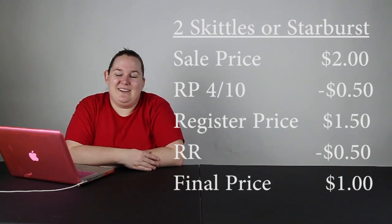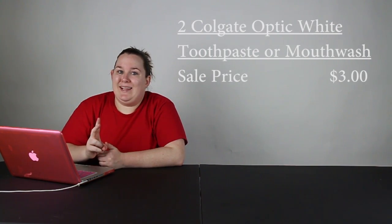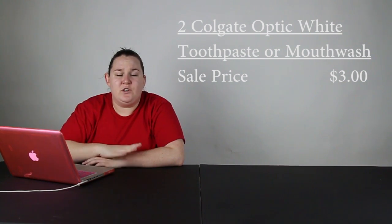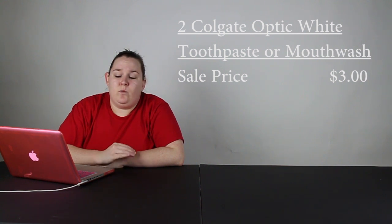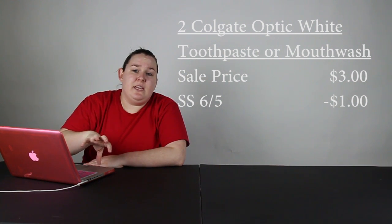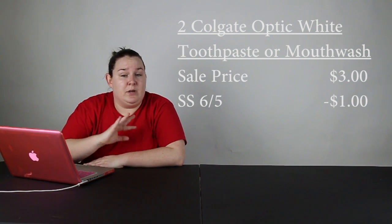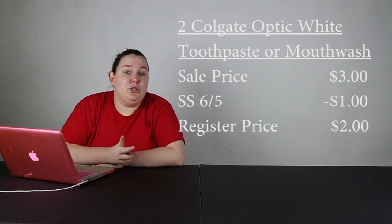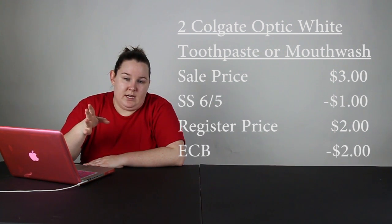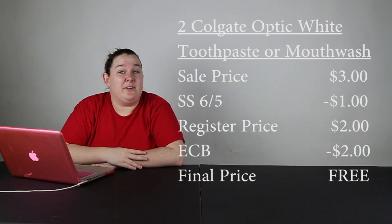Next thing is going to be for Colgate Optic White Total toothpaste or the Optic White mouthwash — either one. They are $3.00 in this scenario and you do have to buy two. So whether you need two toothpastes, two mouthwashes, or one of each, they're $3.00 this week. You can use the $1.00 coupon from the SmartSource from June 5th for the mouthwash, or go to coupons.com to print off the dollar coupon for the toothpaste. At the register you're going to pay $2.00 for each, and then you get $4.00 in register rewards — $2.00 for each item — so as a final price they're going to be free.